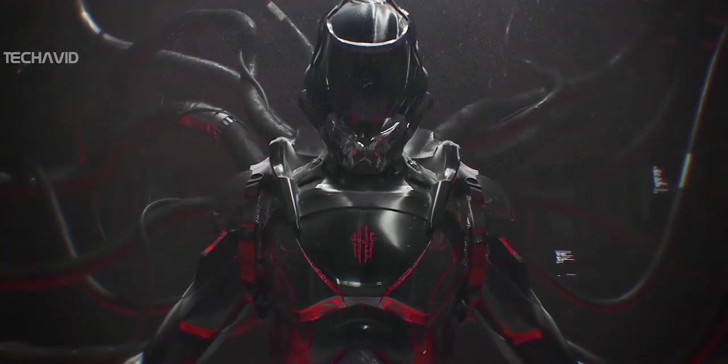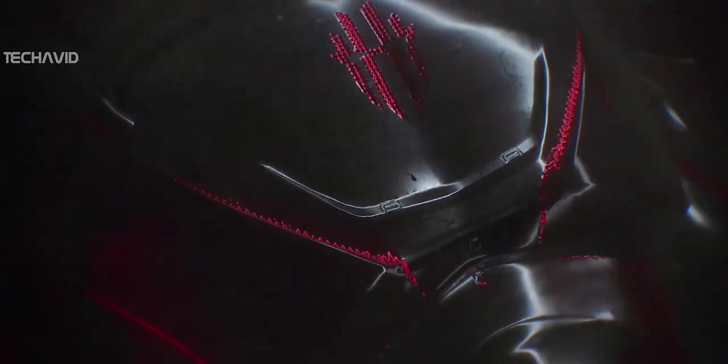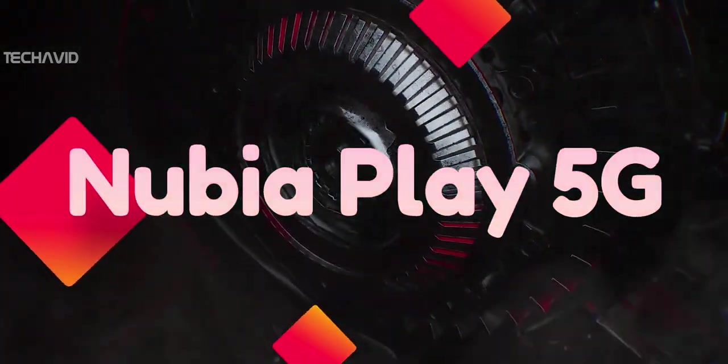Hey guys, so Nubia after launching its flagship gaming smartphone is now gearing up for the launch of a cheaper device dubbed Nubia Play 5G.